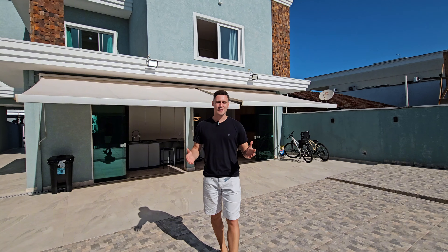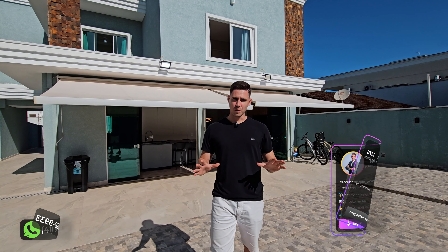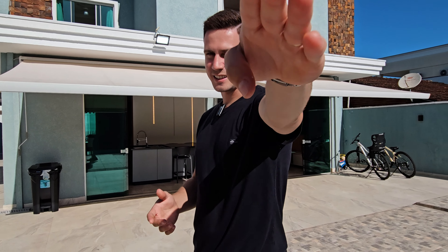Se você optar em fazer um investimento por aqui, acho que o corretor consegue convencer o proprietário de deixar para você. Essa é uma oportunidade boa, principalmente pela localização e também pelo fato de ser um imóvel com uma configuração única. Aqui você está bem pertinho do mar. Eu sou o corretor Eros. Agenda a sua visita que eu acompanho você em um tour diferenciado. Até a próxima!